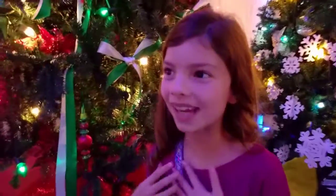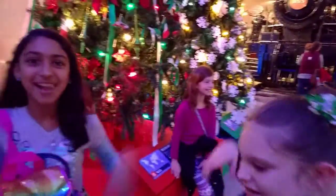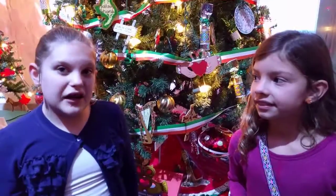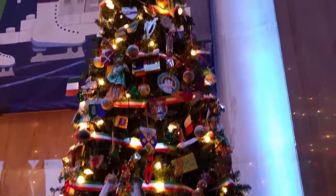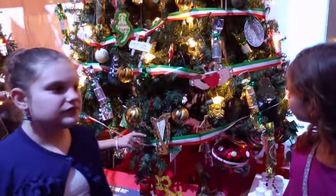This is our tree! We're part Irish, and I'm part Mexican! We're part Irish and this is our tree. And I'm just visiting. We're both Polish as well, and I'm just visiting.